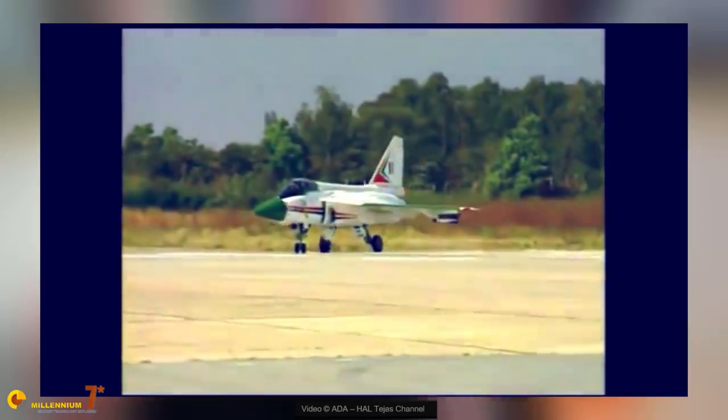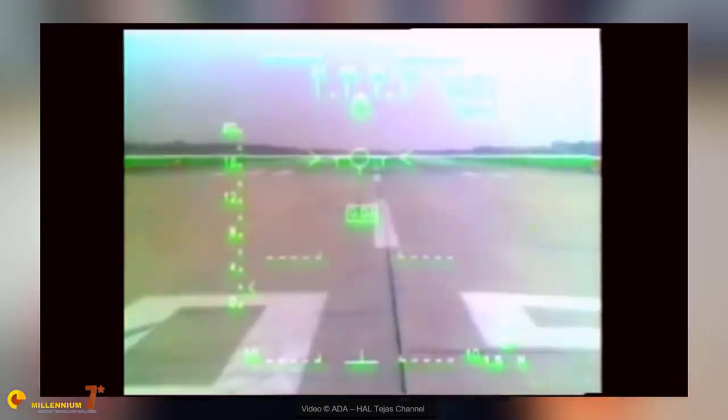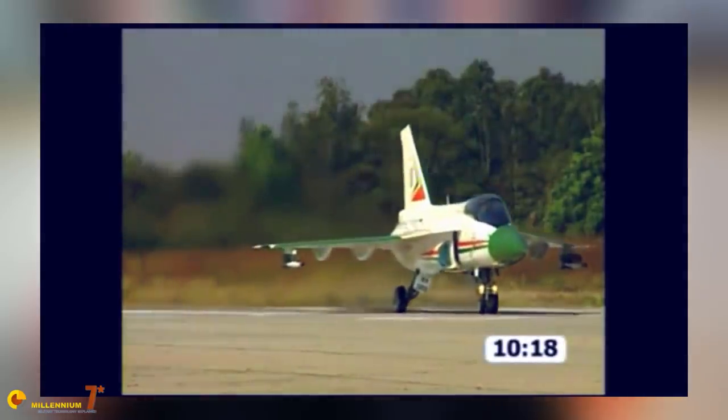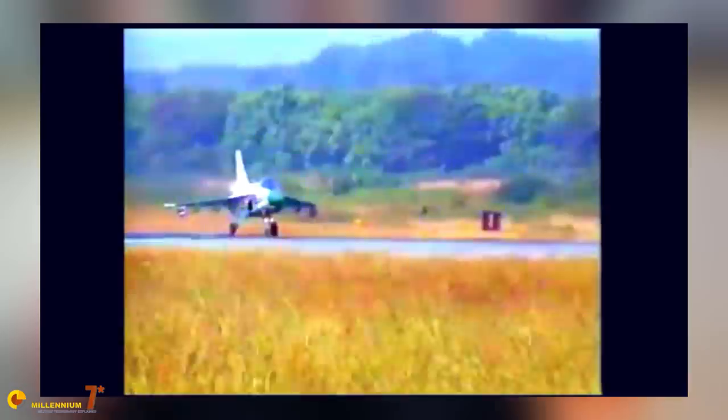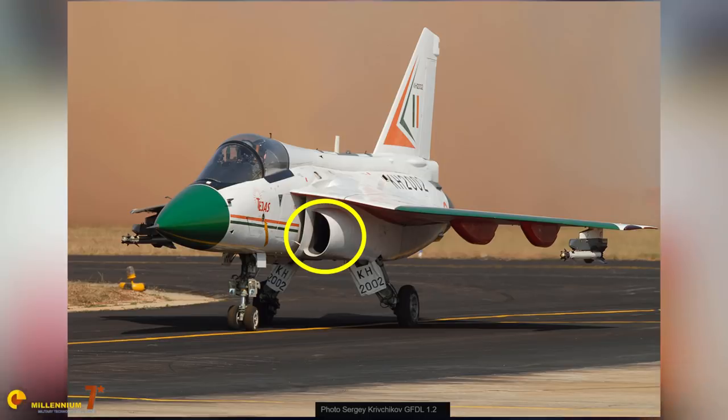When the Tejas design was first leaked to the press, the Indian public immediately started the process of making sense of its configuration. The aerodynamics is obviously what draws the attention right out of the gate, because it is visible to everyone. Why does the wing have a double delta planform? Is it maybe connected with the Saab Viggen in any way? Conspiracy! Why are there no canards and no strakes? Why those air intakes? In this video, we try giving some answers.